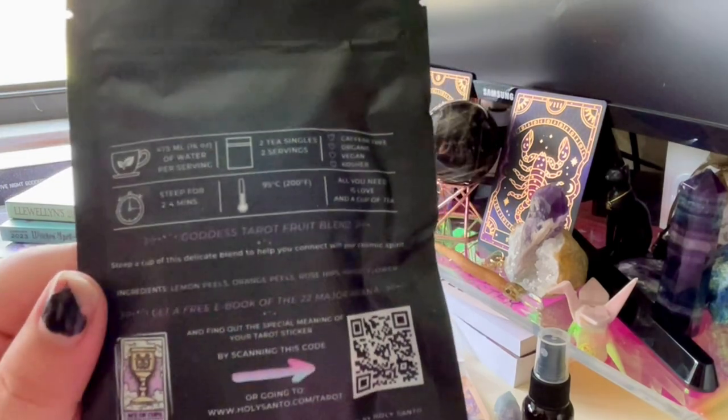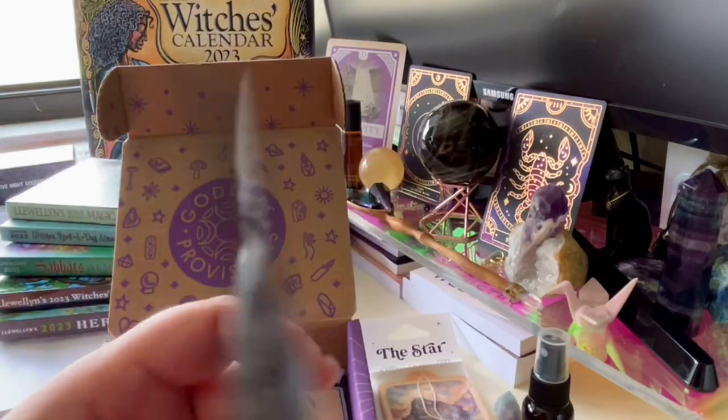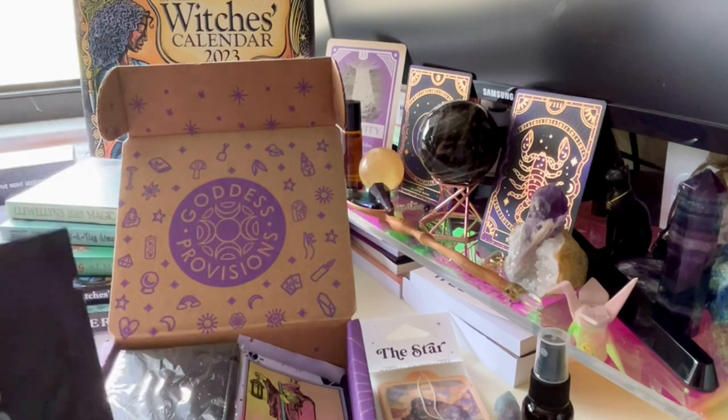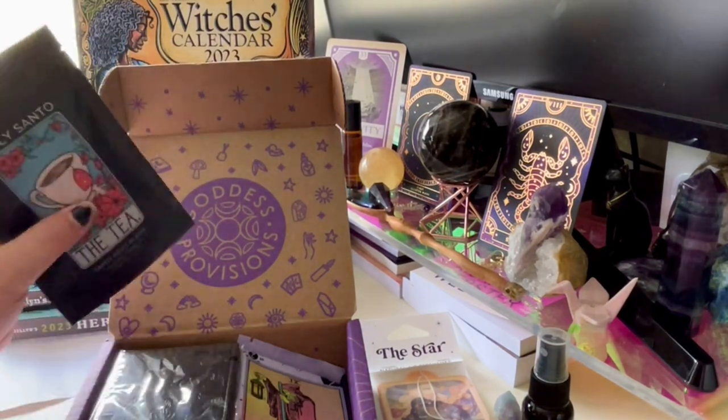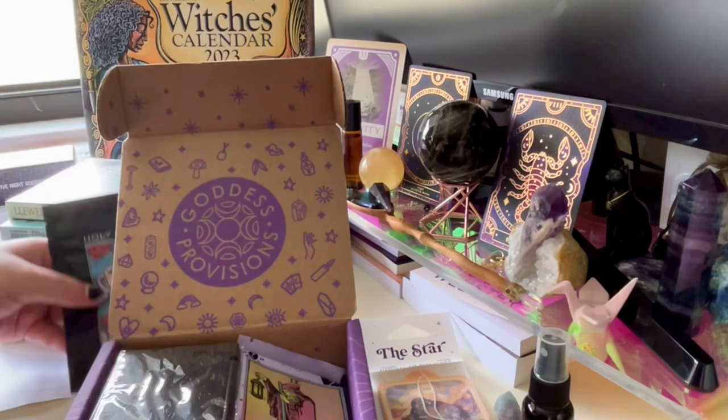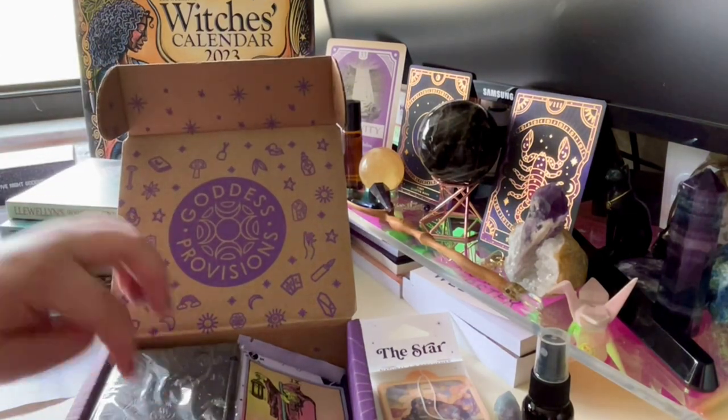If you hear paper noise in the background, it's my annoying cat that likes to get into everything — he got the paper from one of these boxes.